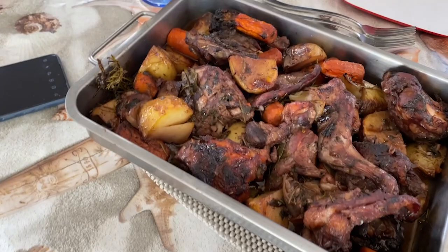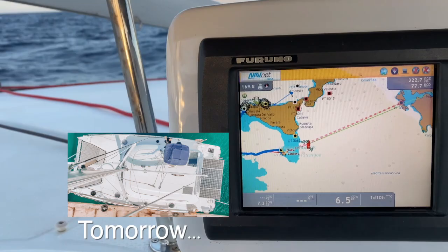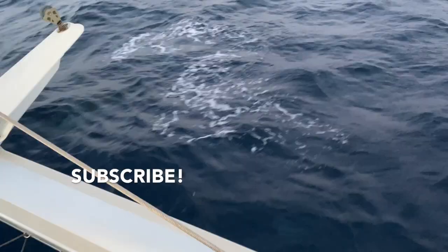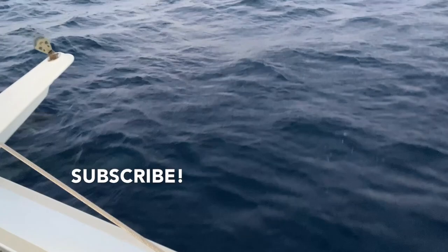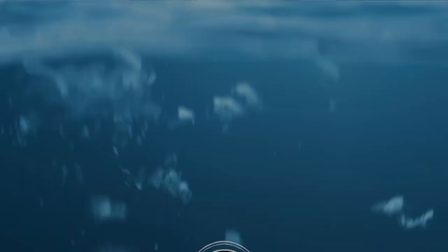First lunch is rabbit. Cheers! We're doing about seven knots average, which is great. Not really smooth sailing this morning. Thanks so much for watching today's episode — see you tomorrow!